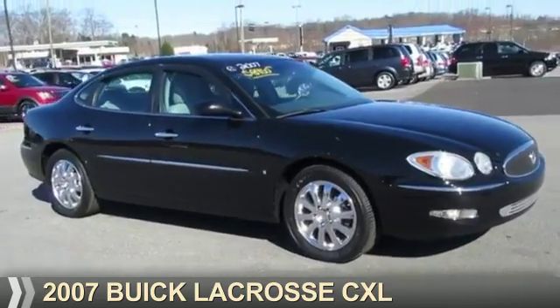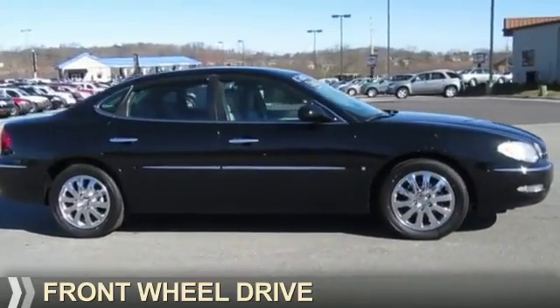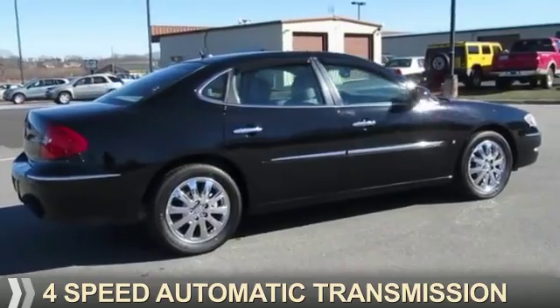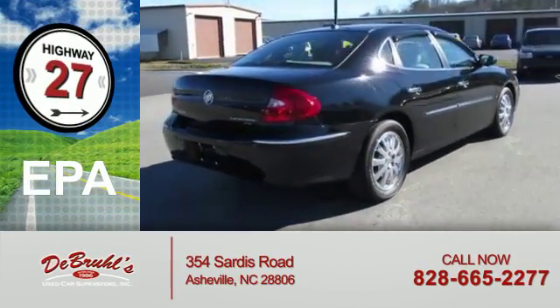Presenting the 2007 Buick LaCrosse. It's powered by front-wheel drive, a 3.8-liter six-cylinder engine, and a four-speed automatic transmission. Great fuel efficiency — saves you money by requiring fewer trips to the gas station.